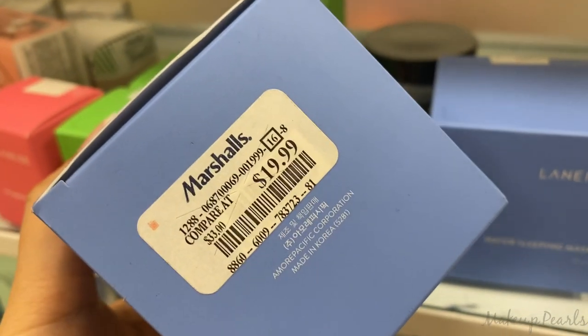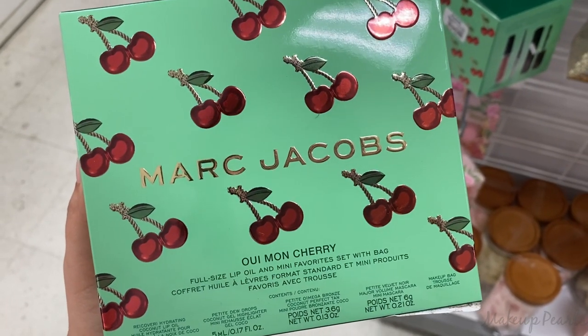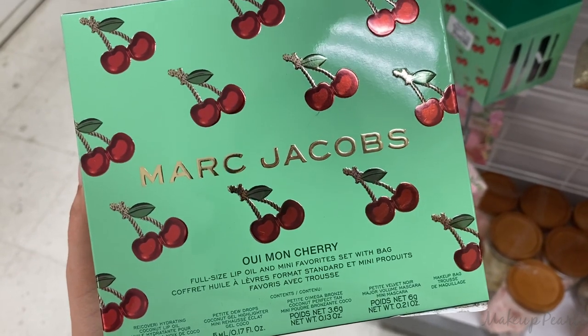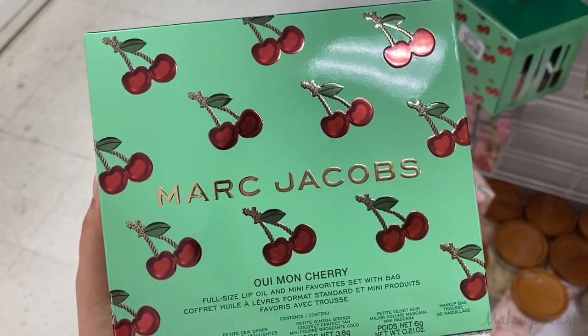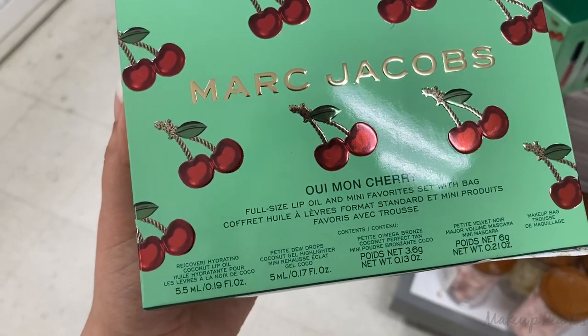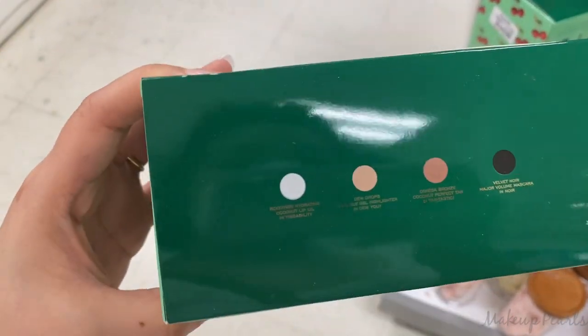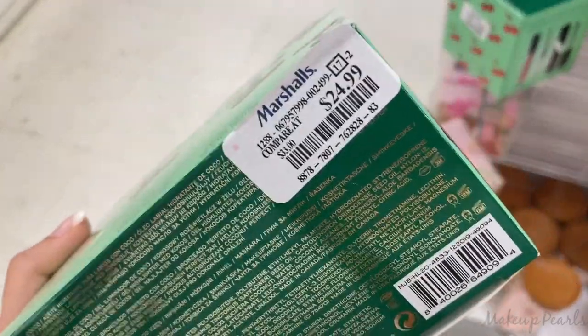I have barely seen any of the Marc Jacobs Cherry Collection hit stores. I found the highlighter back in March, so to find this is really exciting. This is the full-size Lip Oil and Mini Faves bag, going for $24.99. It comes with four products including a bag.